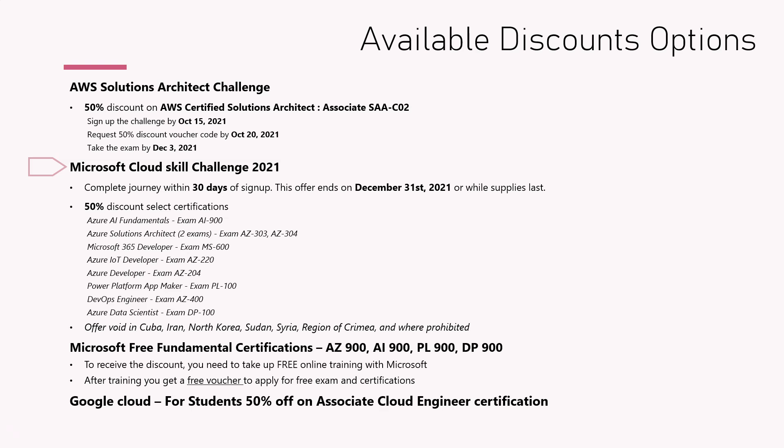On the Microsoft side, there is a Microsoft Cloud Skills Challenge going on, and a lot of certifications are offered at a 50% discount. You need to complete the cloud journey within 30 days of sign-up, and this offer ends on December 31st. Once you sign up, you have 30 days to complete the challenge — it is very simple and doesn't take a lot of time. As soon as you complete it, you get the voucher by email. I have a separate step-by-step video on how to enroll and get this discount, which I will link in the description. Note that in some countries this offer is not available.